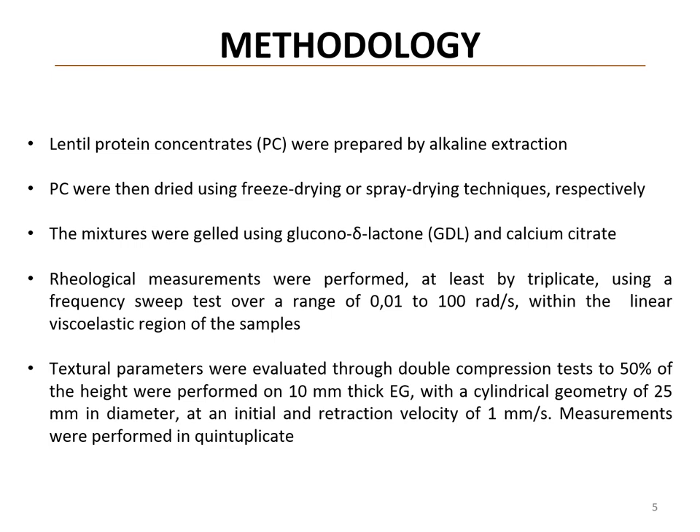The mixtures were gelled using glucono-delta-lactone and calcium citrate. Rheological measurements were performed at least in triplicate using a frequency sweep test within the linear viscoelastic region of the samples. Texture parameters were evaluated through double compression tests with a cylindrical geometry, and measurements were performed in quintuplicate.